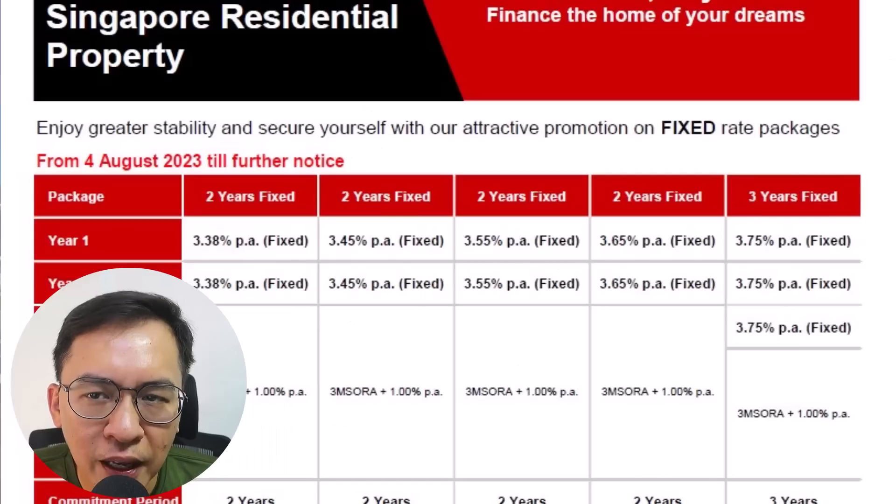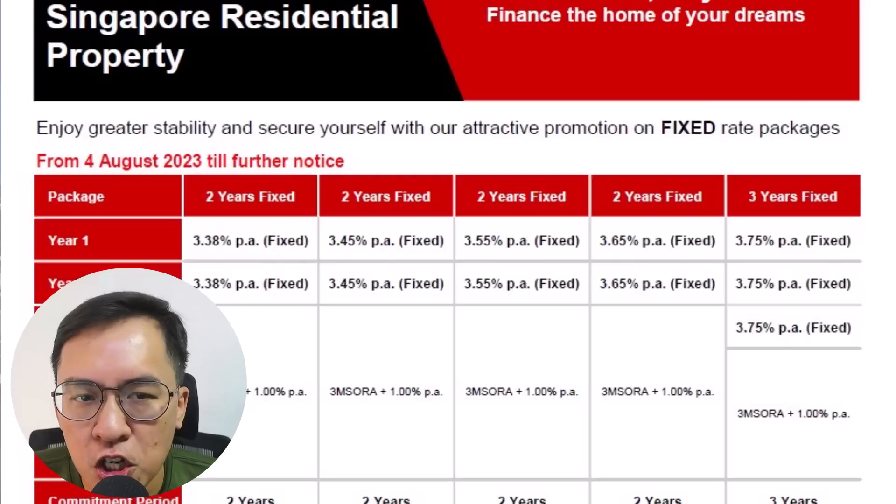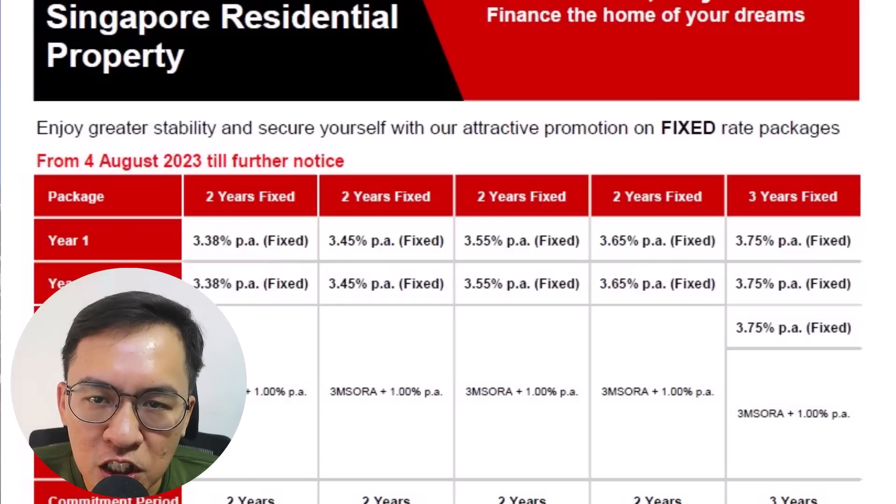In the current market, there is a possibility that interest rates could remain high, which could negatively impact your profit margins. If you are renting the property out, you also have to consider whether the rental income can cover the monthly installment and the maintenance fees.